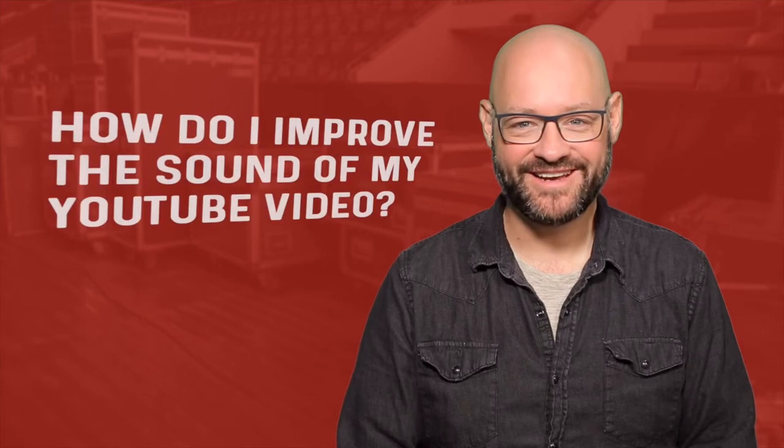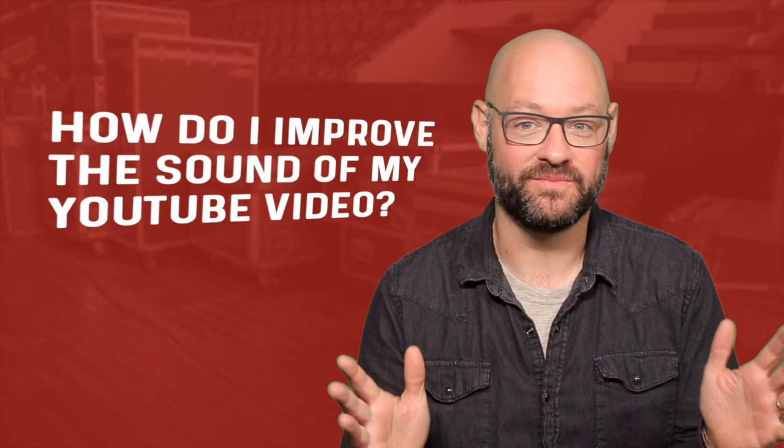A question I get a lot is how do I improve the sound on my YouTube video, Instagram video, Twitch video, any video — how do I improve that sound?